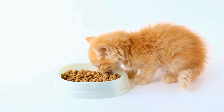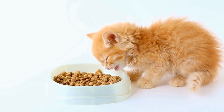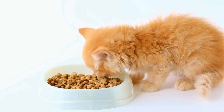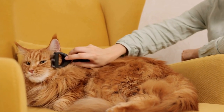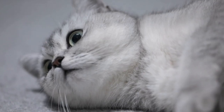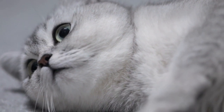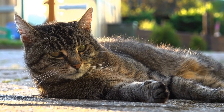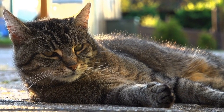Additionally, bathing your cat with hypoallergenic shampoos recommended by your veterinarian can provide relief by soothing itchy skin and washing away allergens. In some cases, medications may be necessary to manage your cat's allergies. Antihistamines or corticosteroids may be prescribed by your vet to alleviate symptoms and reduce inflammation. It's important to note that you should never give your cat any medication without proper guidance from a professional.